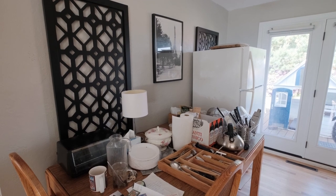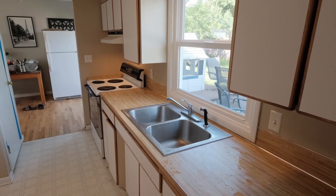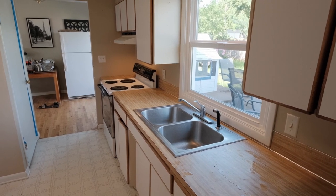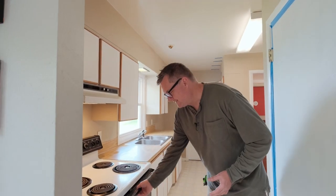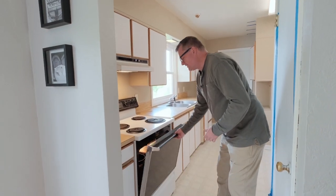In preparing for this remodel, I moved the kitchen into the dining room because all of this is going to get ripped out. You got the stove and if somebody is opening the stove and then someone's trying to walk this way, it's a little tight.